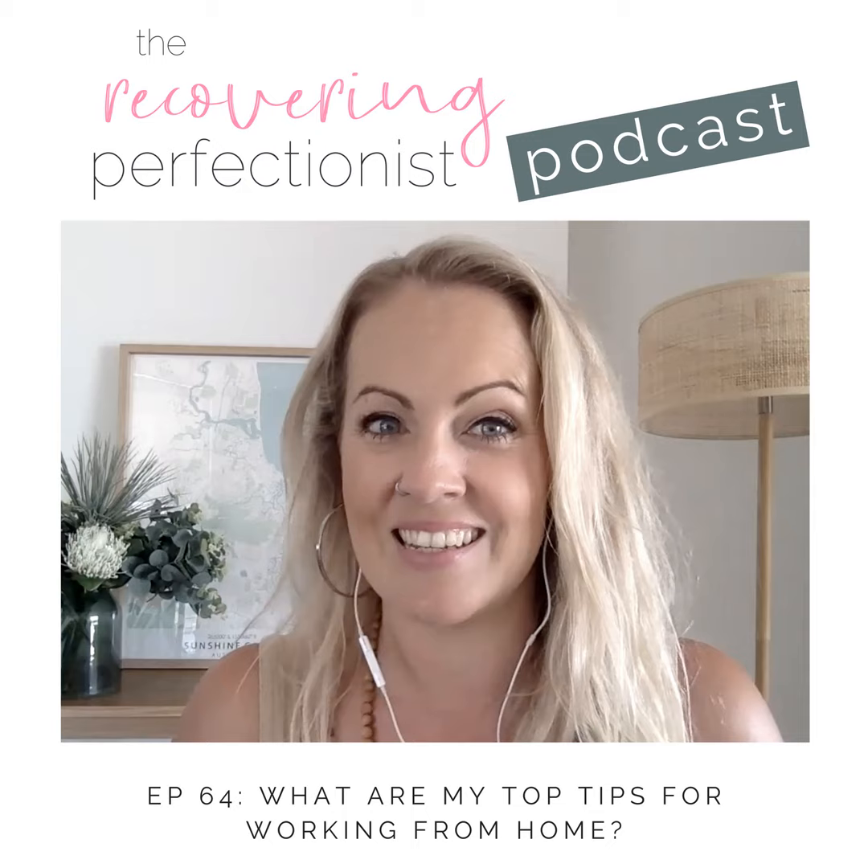Hello, Recovering Perfectionists. I'm Claire Riley and you're listening to episode number 64 of the Recovering Perfectionist podcast. You can head to clairereily.co forward slash 64 for all of the key takeaways and any links that I share in today's episode. So today I'm going to be focusing on how you can get the most efficiency and effectiveness working from home. Let's jump in.